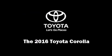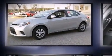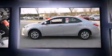Introducing the 2016 Toyota Corolla. This four-door, five-passenger sedan is waiting for you to take home. It features an automatic transmission, front-wheel drive, and a 1.8-liter four-cylinder engine.